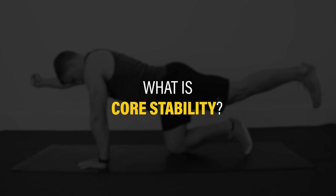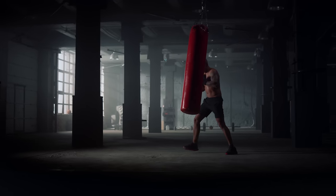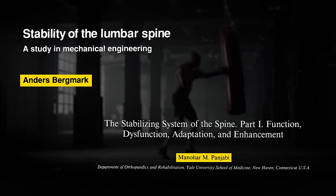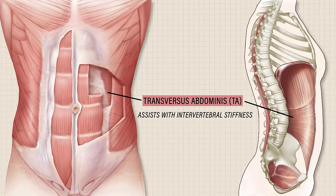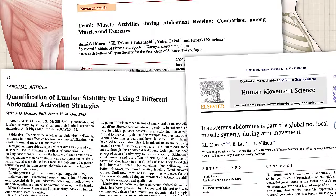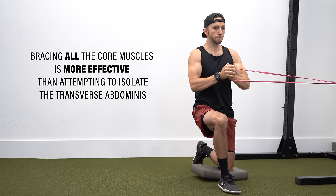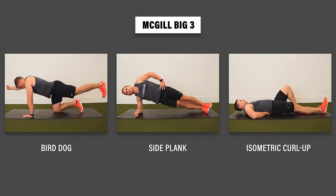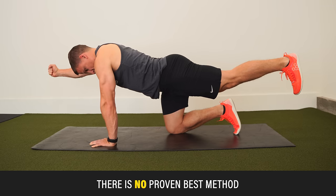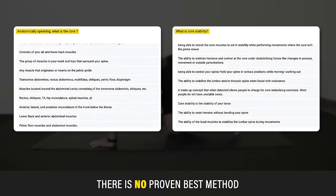Back to the question: what is core stability? Just like there is no agreement on the exact meaning of the core, the term core stability has been subject to different interpretations throughout the years, many of which were influenced by the early work of Bergmark and Punjabi. Their research helped give rise to the notion that the transverse abdominus is the primary contributor to core stability, owing to its role in assisting with intravertebral stiffness. However, further research revealed that the transverse abdominus does not work in isolation, and that bracing all the core muscles is more effective in resisting unwanted movements than attempting to isolate it through abdominal hollowing.